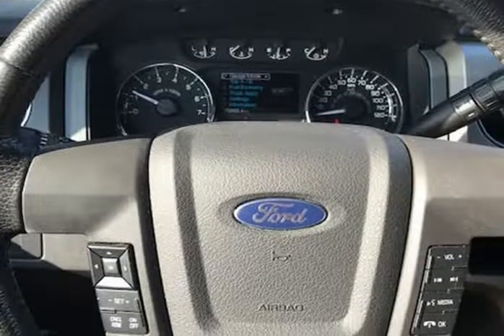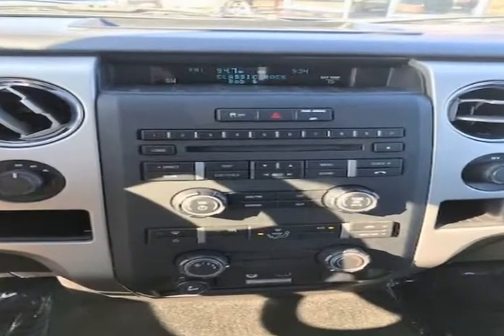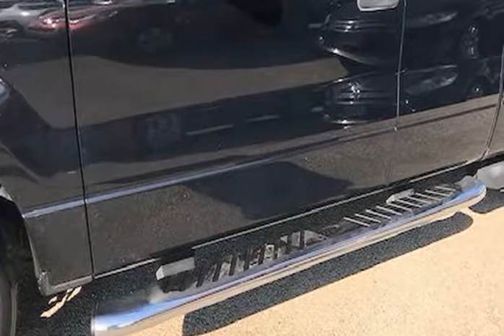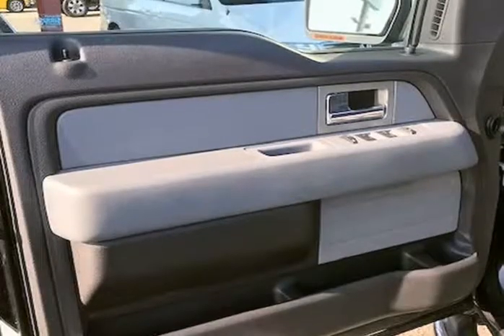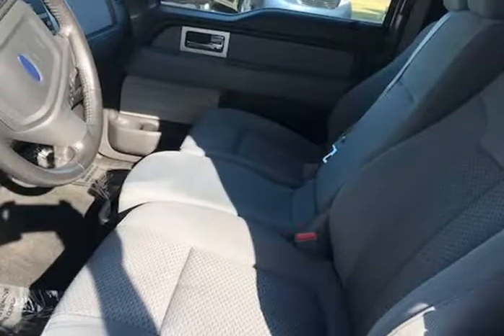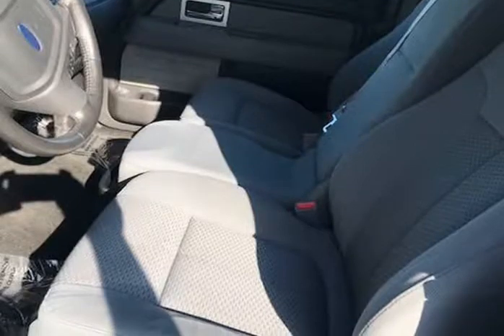It starts right up and idles smooth, accelerates and shifts nice, and it drives great at highway speeds — 65 to 70 miles per hour — with no unusual noises. It drives nice around town as well. It has the 5.0 liter engine which not only gets great gas mileage but has proven very dependable over the years.